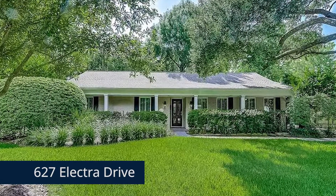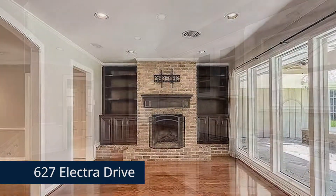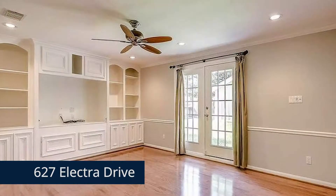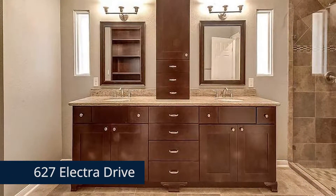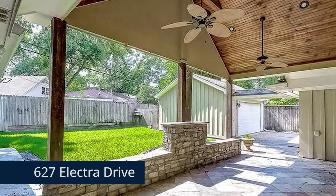Or, come see this four-bedroom, two-bathroom home at 627 Electra Drive. It's a great space for a growing family, and it's fully updated with luxurious finishes. The master suite features built-ins and French doors, while the backyard has a large covered patio and is perfect for entertaining.